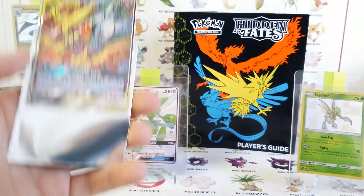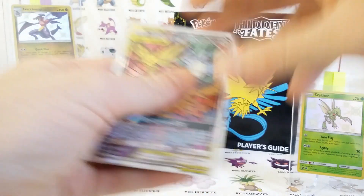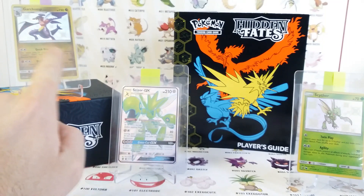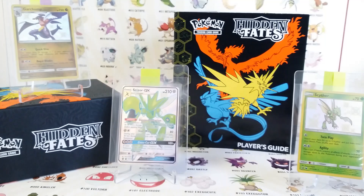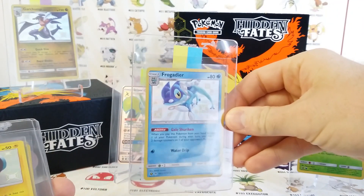Beautiful card, I recommend getting it. They're probably getting cheaper now that all of them are out. And I got a Garchomp, I got a Scizor GX, and a Scyther. I didn't open a Scyther before, I got that way back ago.